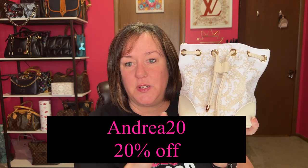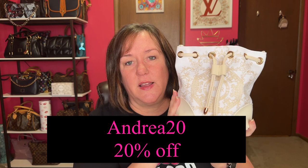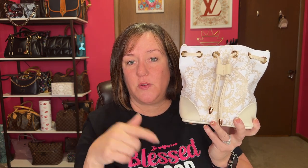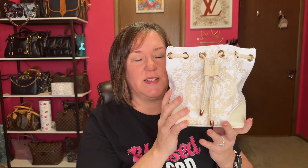Guess what — I have a code for you all if you want to check out her website. It's andrea24. I'll put it across here and have the link to her website down below along with my code if you want to go on there, where she has a lot of really cute bags that she has repurposed from dust bags.